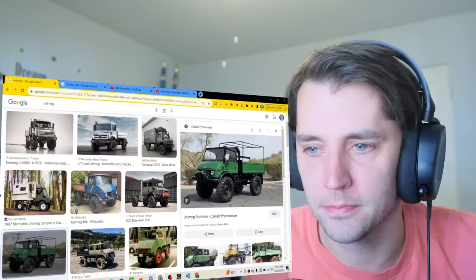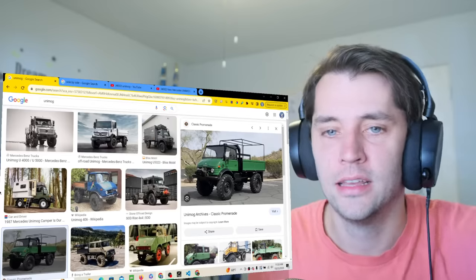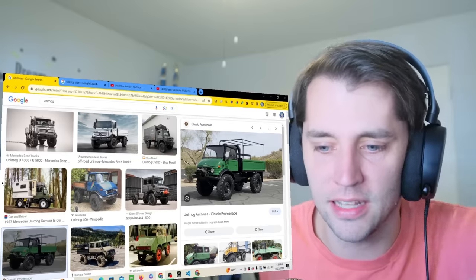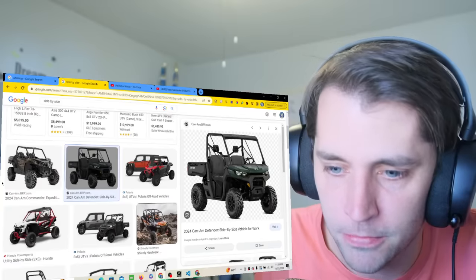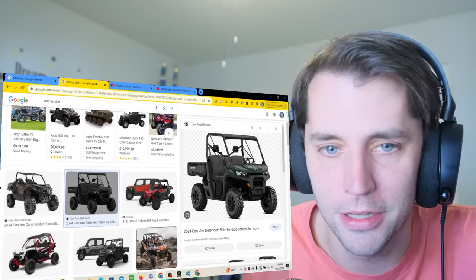So apparently Mercedes makes this truck called the Unimog, which upon first glance I've never heard of this thing, I've never seen this thing. Upon first glance I was like, oh, it's kind of like a beefy side-by-side type thing, like a utility vehicle, like something you putt around in.